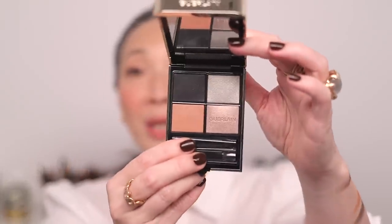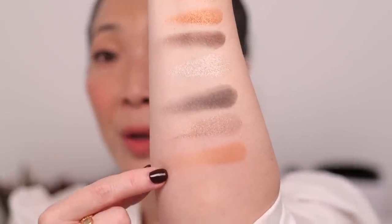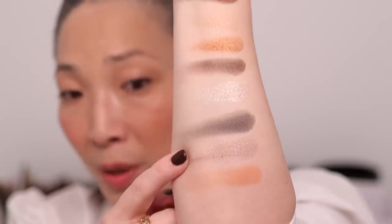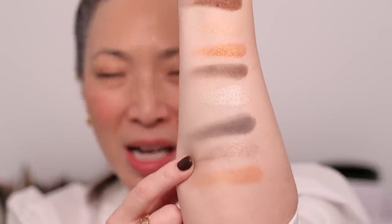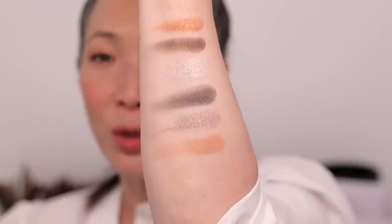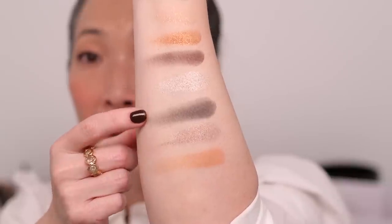The next one I picked up is called Imperial Moon. Look at the shade down here — so gorgeous. Here are the swatches for Imperial Moon. There's that shade — it has just a hint of lilac but it's kind of peachy too. It's also cool-toned — really unique and really beautiful. So that's Imperial Moon.